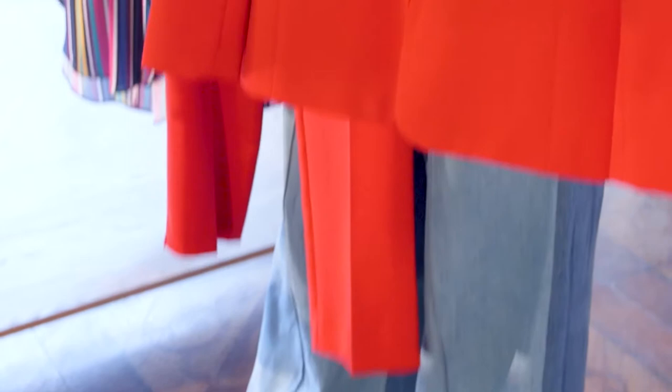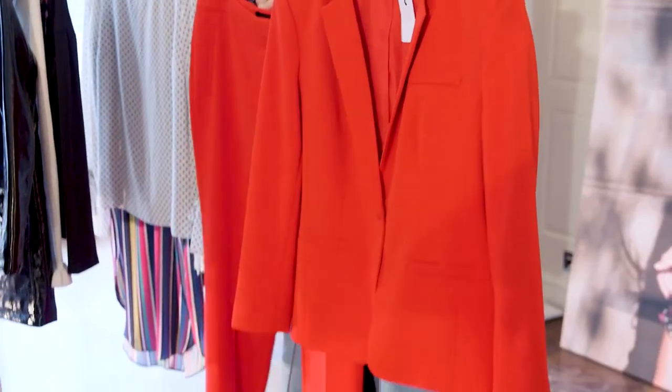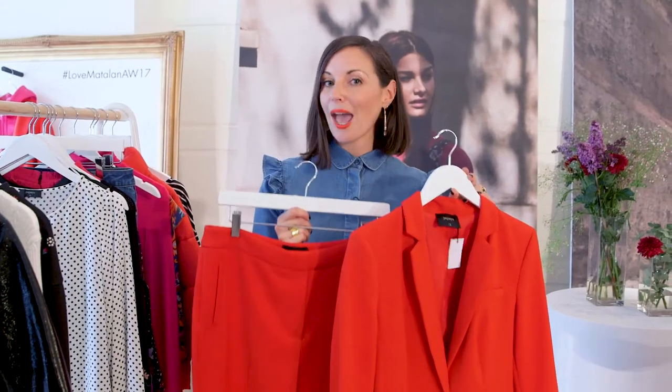Now for those of you who are less brave and are thinking, Kat, what the hell are you talking about — there's no way I could wear two red pieces — you could wear them separately. But I just want to say, girls, that actually coords is a huge, huge story, and red might seem frightening but I think you should just try it out.